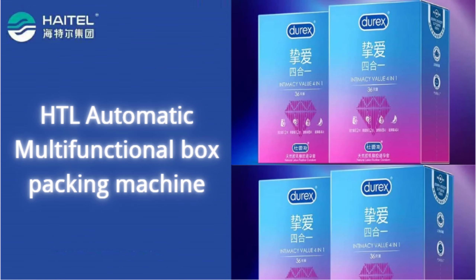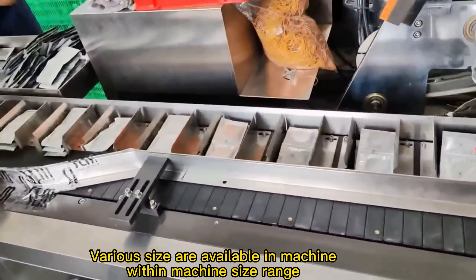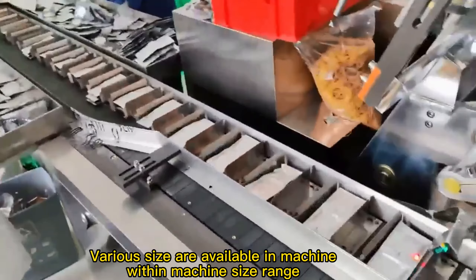The box packing machine can pack different products according to customer's requirements. Various sizes are available within the machine's size range.